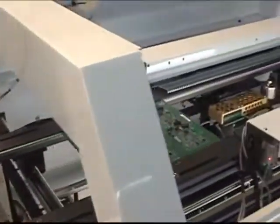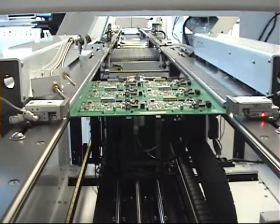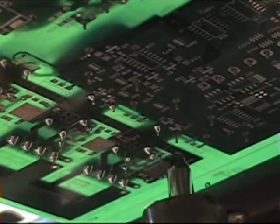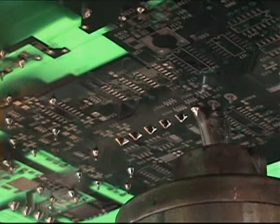The board, now fluxed and preheated, is indexed into the soldering station. The board is mechanically located, then clamped flat. The fiducials are then located to assure that the program is started from the true position. Since the board is fluxed and preheated to temperature, the soldering process commences.